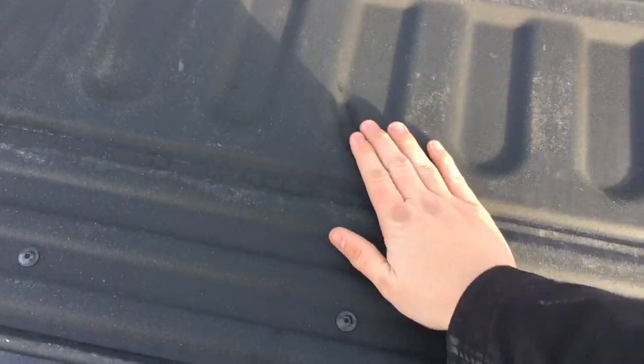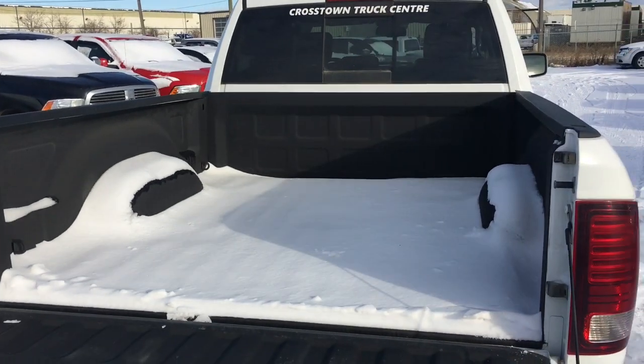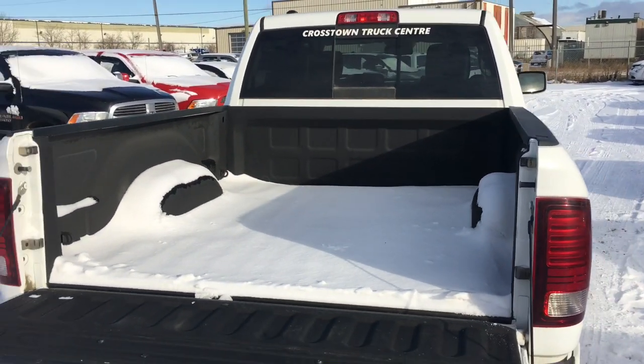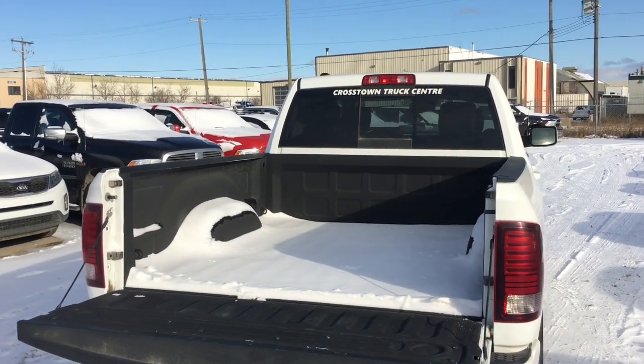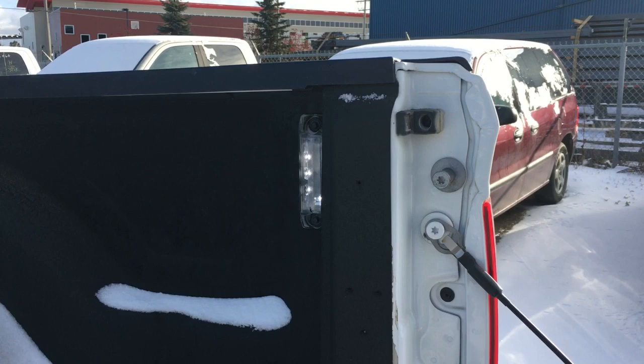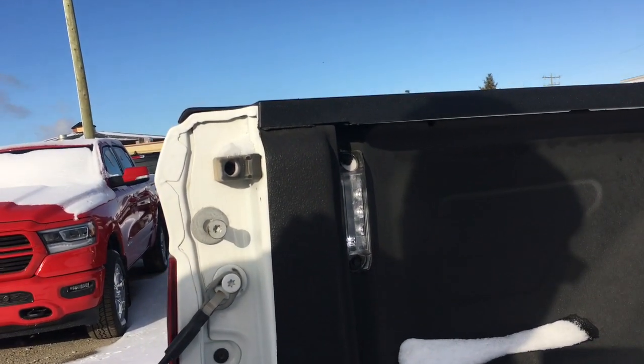Spray-in bed liner protects the box, and in the box right now is a load of snow. You'll find hooks in all four corners so you can easily tie down your load so nothing falls out when you're driving down the freeway. There are also LED box lights in the box, very effective at nighttime.